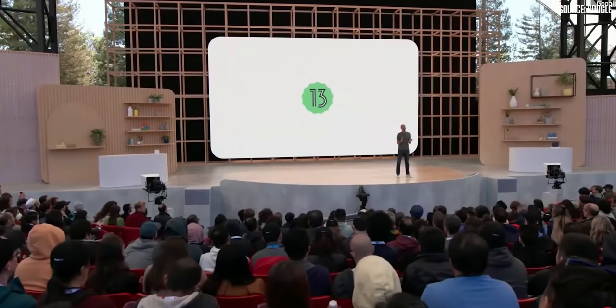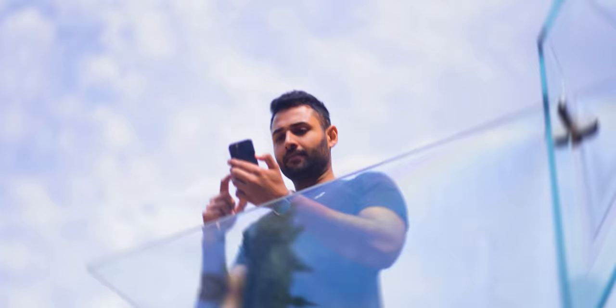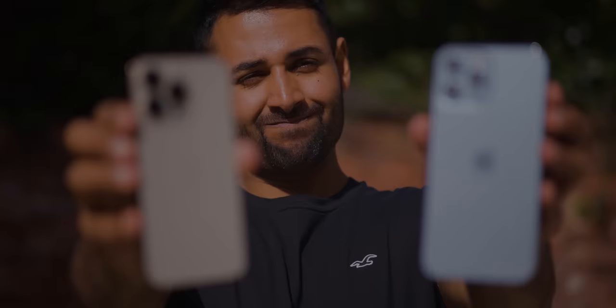I'm in California with Marques from MKBHD. Apple has just announced the latest features coming to iOS, and Google a couple of weeks ago announced the latest features coming to Android. So we're just sat here thinking there's never been a better time to decide who's doing it better. We're going to go through 10 different aspects of the smartphone experience and see who wins more.